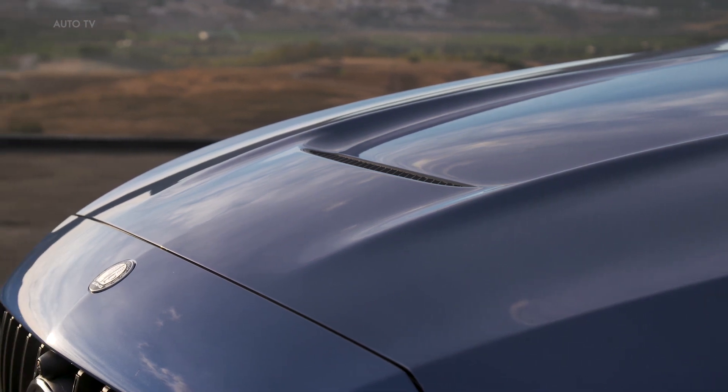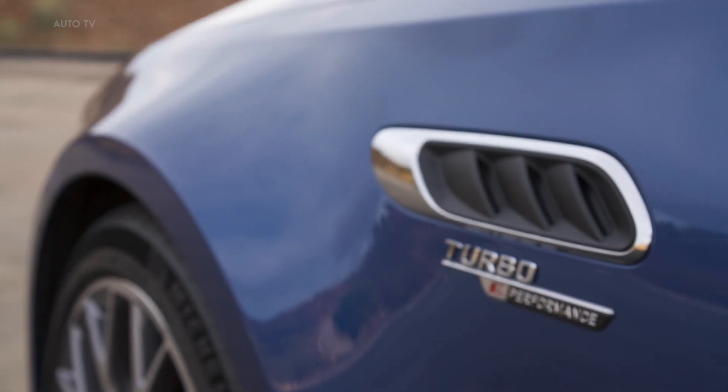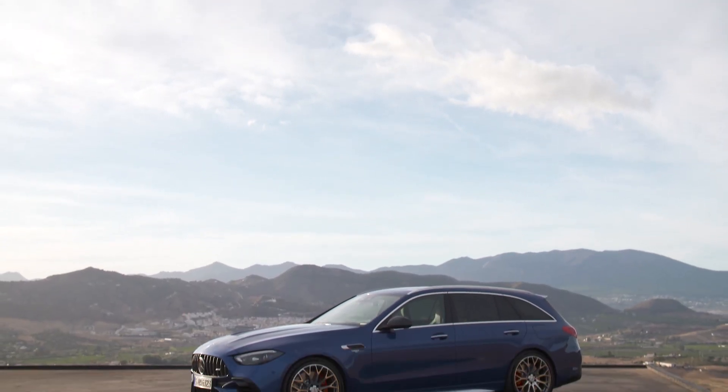The hybrid powertrain is designed for maximum performance, and the independent layout ensures a balanced weight distribution, which benefits driving dynamics and handling in equal measure. Depending on the driving mode, the electric motor boosts power and torque according to the situation, for a particularly comfortable or performance-oriented driving experience.